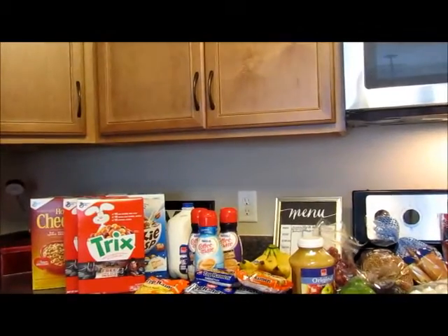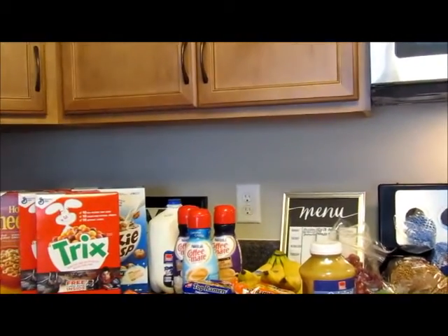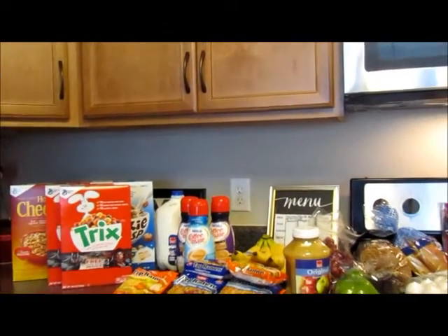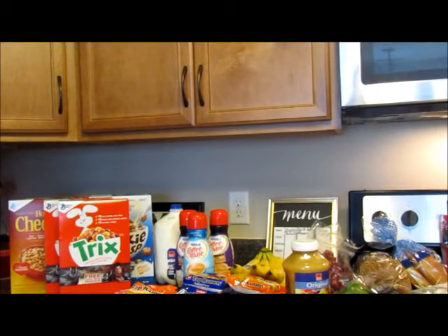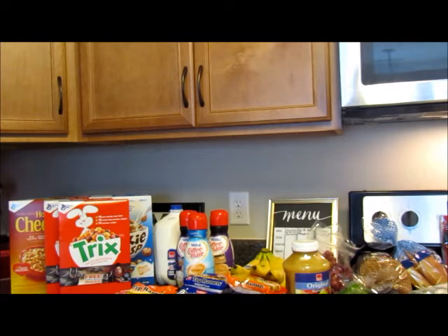I wanted to show you what we got and just run you through quickly how much we spent and how much we saved. Over here they were having some kind of a deal where if you bought General Mills cereal or General Mills products you could get a free milk. It was five for ten dollars — part of their stock-up sale. Remember, all of our sales roll on Wednesday so we get the new ad paper, and what they had was five boxes of cereal for ten dollars.